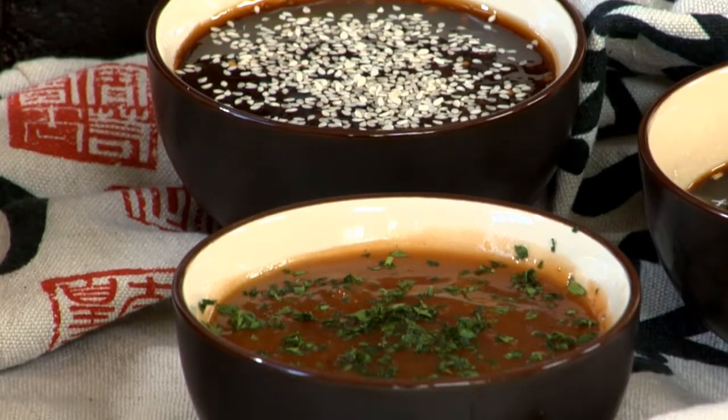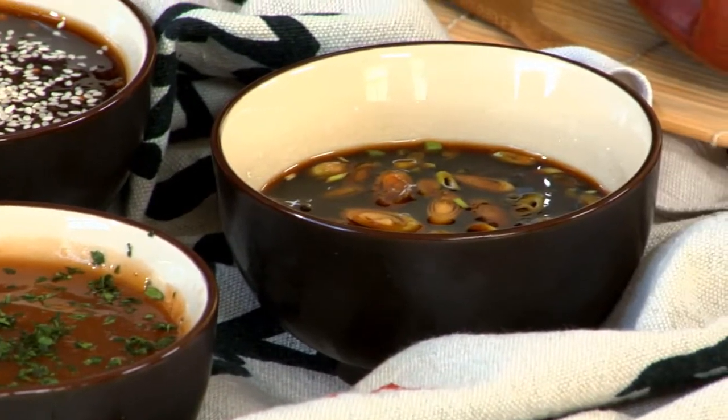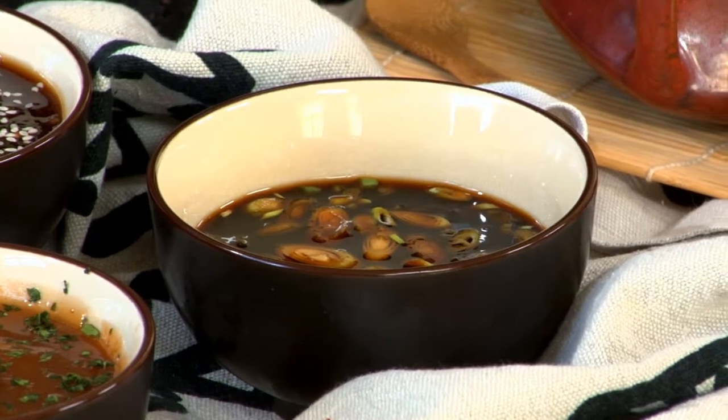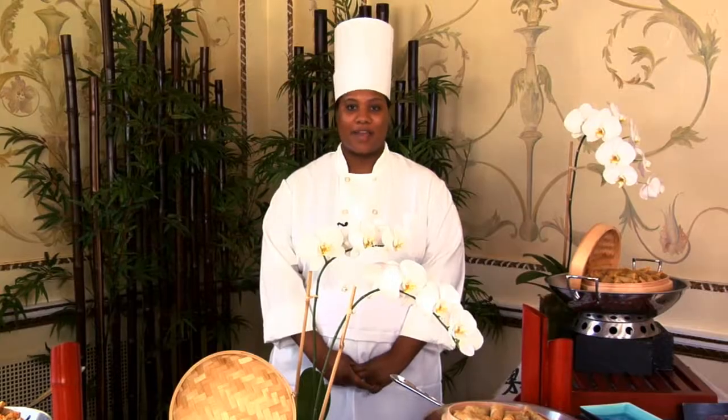These are served with our famous sauces: general sauce, soy sauce, and a sweet and sour sauce. These finger foods are enjoyed by everyone, young and old.